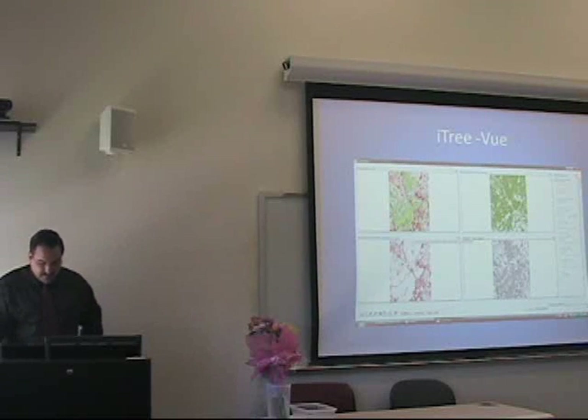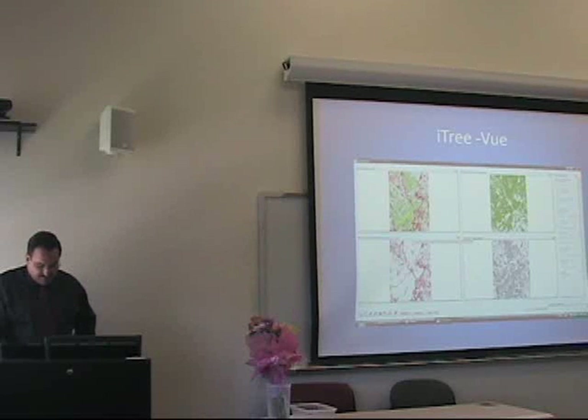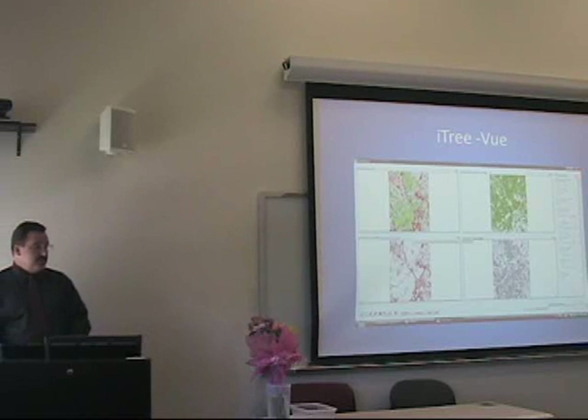There's also another program, iTree View, within iTree. iTree View gives you cover attributes of the watershed study area, such as tree cover, shrub cover, herbaceous cover, and impervious cover — and again, this is in conjunction with Google Earth, which you load into the View program.